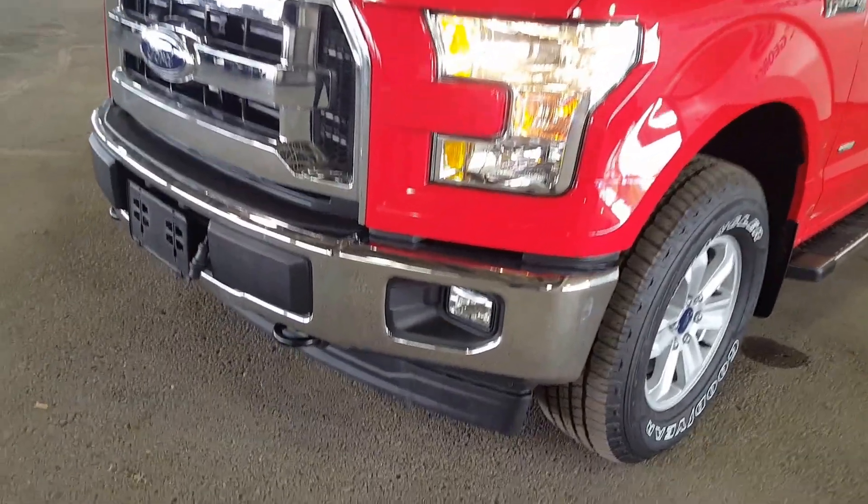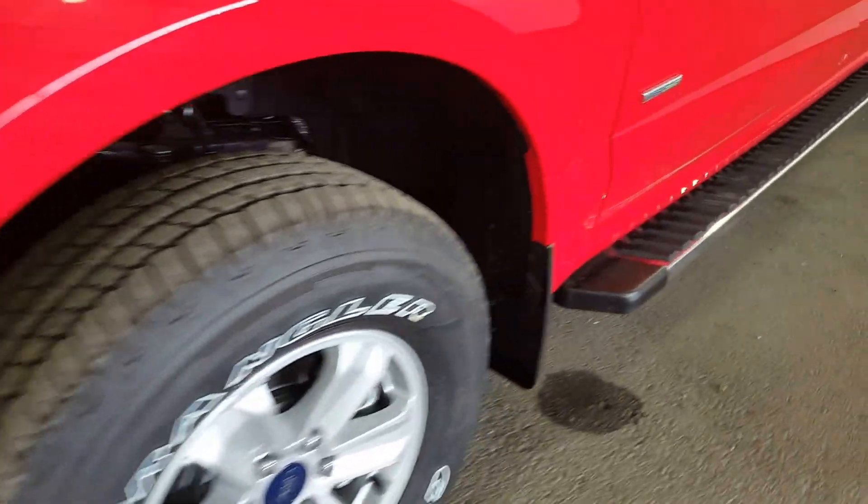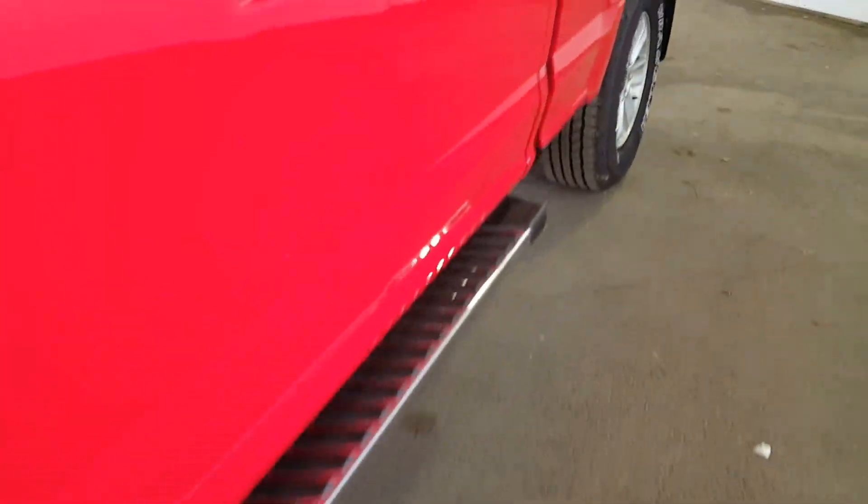We're going to start off on the driver side of the vehicle. You have your tow hooks in the front, running boards, and right there you have your keyless entry.